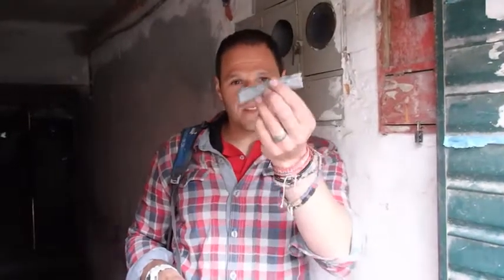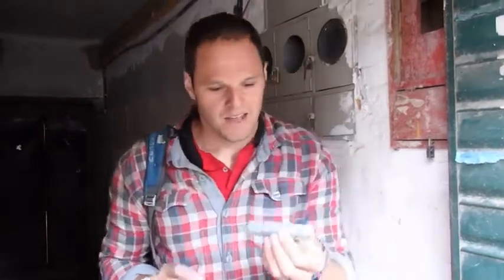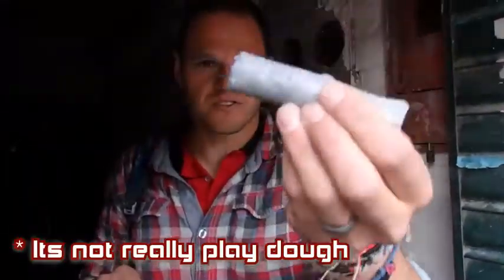Hey kids! Any idea what this stuff is? It looks relatively harmless, doesn't it? It's kind of a grey colour, it's a bit like Play-Doh, it's soft and squidgy.